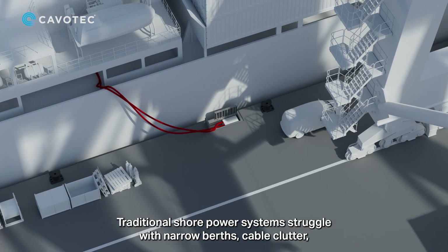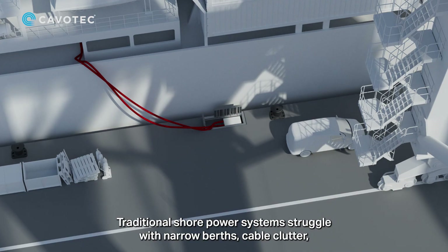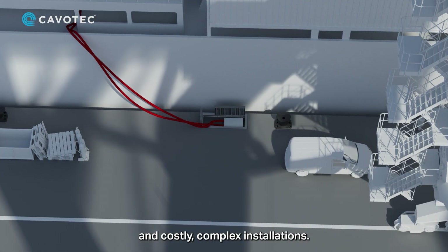Traditional shore power systems struggle with narrow berths, cable clutter, and costly, complex installations.